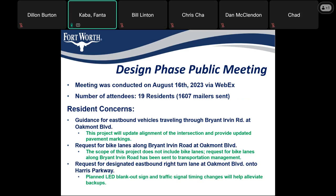There was a request for bike lanes along Bryan-Irvin Road at Oakmont Boulevard; however, that scope is not included in this project, though we did send that request to transportation management. There was also a request for a designated eastbound right-turn lane at Oakmont Boulevard onto Harris Parkway. As part of this project, we're planning to install an LED blank-out sign and modify the traffic signal timing to help alleviate any backups.